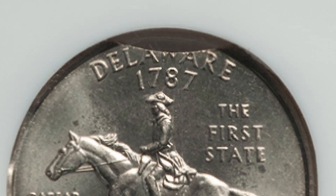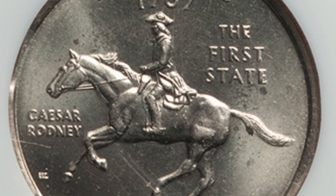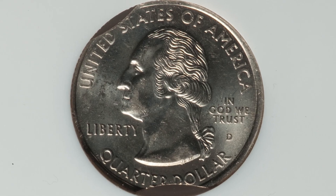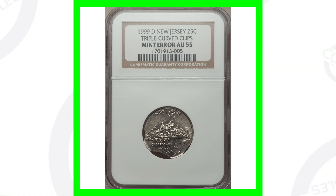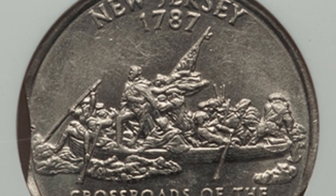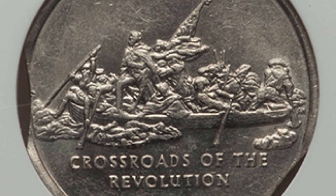Next up is a 1999 D mint mark Delaware state quarter. It's got a triple curved clip, and we can see those clips taking place in the images displayed. You can look for clips on all kinds of different coinage, not just quarters. This coin sold for around 45 dollars. Same thing with this coin — a 1999 New Jersey state quarter with triple curved clips. We see those three clips on this quarter.